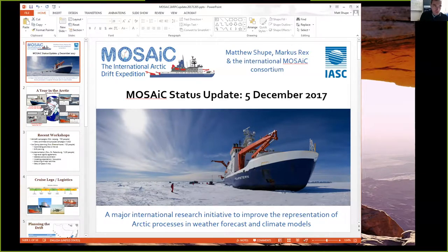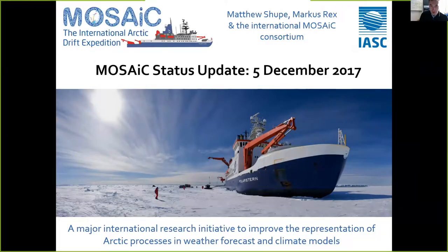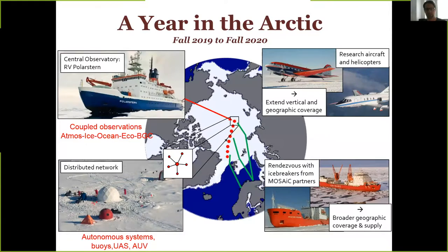Next we have Matt Shoup who's going to give an overview of MOSAiC and a status update on that project. This is not an AGU presentation, but it's timely since MOSAiC plays favorably into the atmosphere team milestones. The one-slide overview: we're going to take the ship Polarstern from Germany, freeze it in the Arctic sea ice for a full year as a drifting station, to look at coupled processes in the atmosphere, sea ice, ocean, biochemistry and ecosystem.